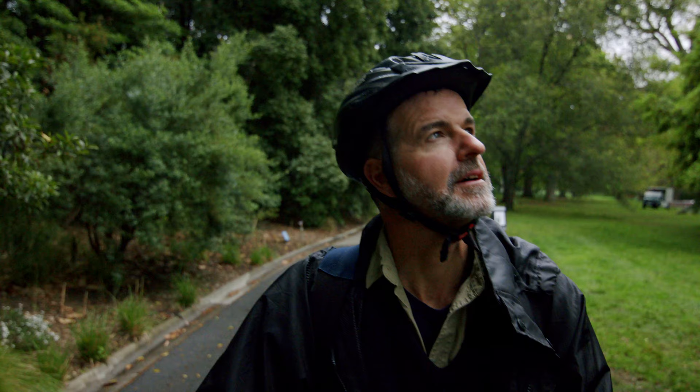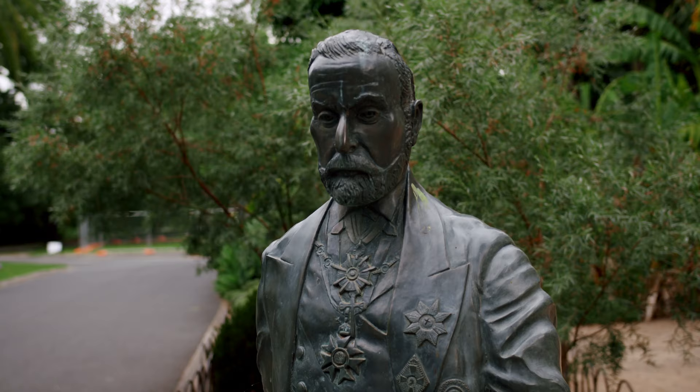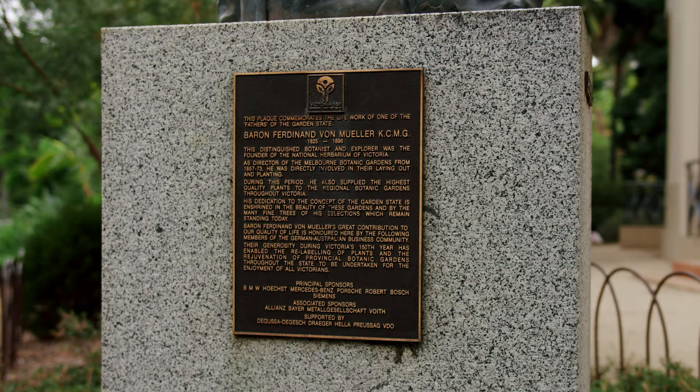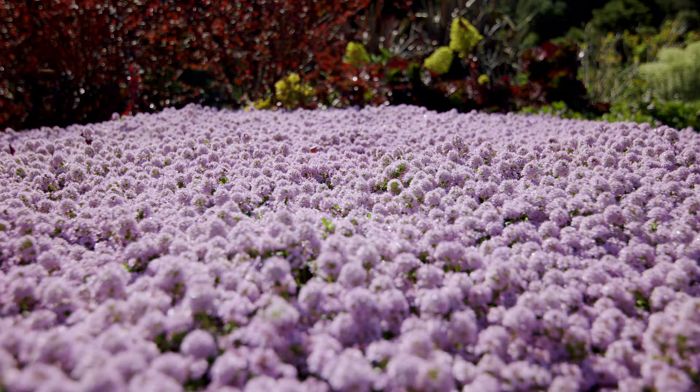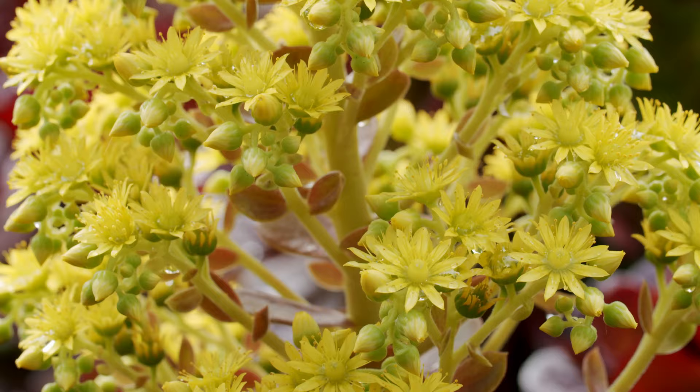Royal Botanic Gardens Victoria is located in Melbourne, Australia, right in the heart of the city. They were established in 1846 and designed in an amazing garden-esque way where the plants really take precedence.